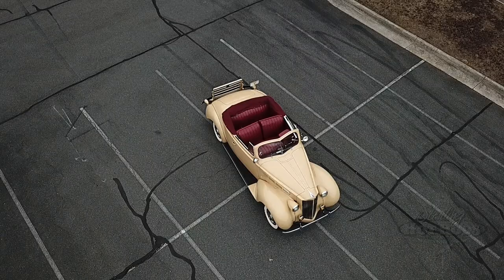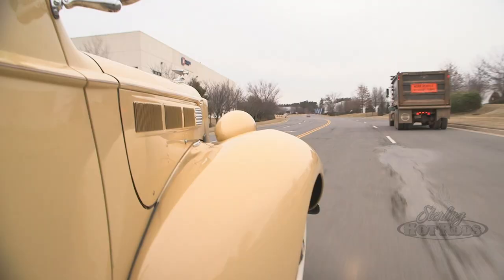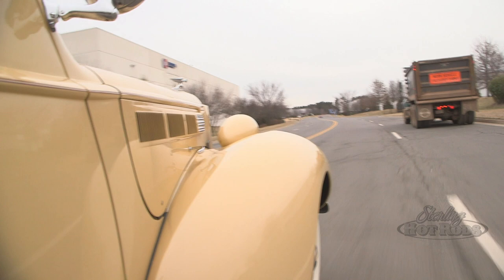I bought this car in 1987. We had a frame-off restoration and that was really quite a job. Literally everything was taken apart, so you can see this is a pretty old restoration, but it still looks good.